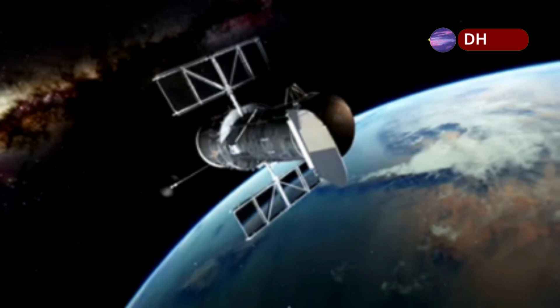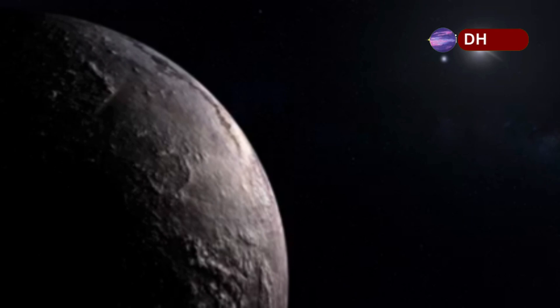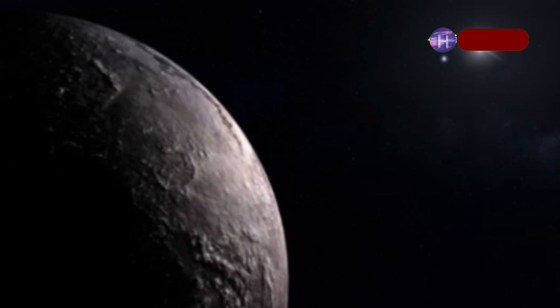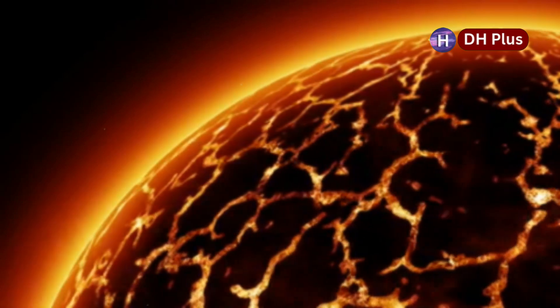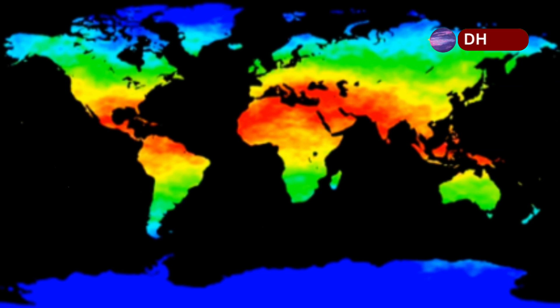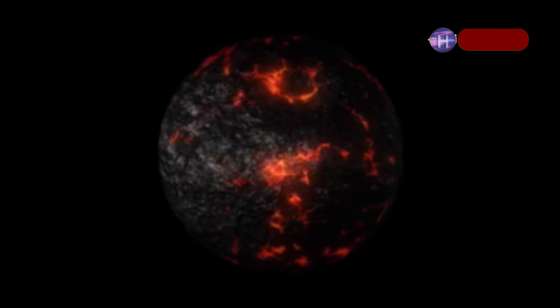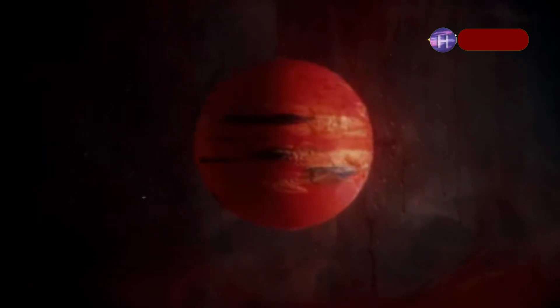The JWST image is more than a picture — it's a trove of scientific clues. Proxima b is confirmed as a rocky, Earth-sized planet, not a gas giant. Its surface radiates heat like rock and dust, suggesting a solid landscape. The image shows a dramatic temperature difference: one side is much warmer, evidence that Proxima b is tidally locked, with one side always facing its star.